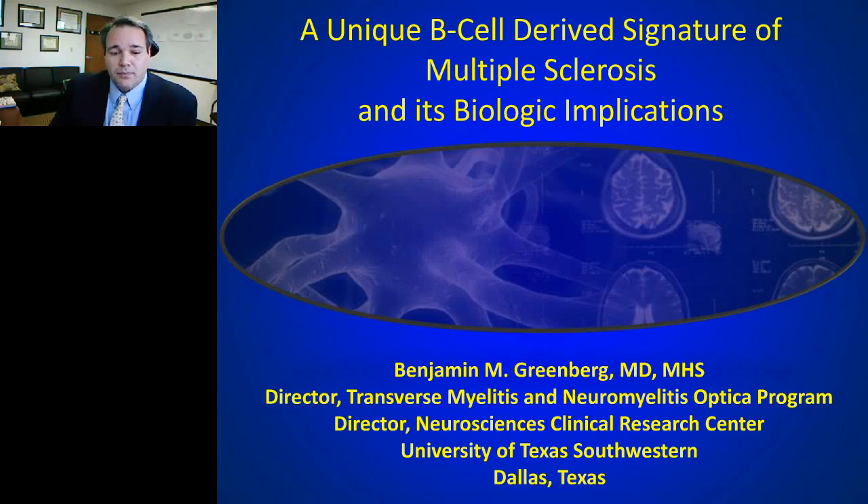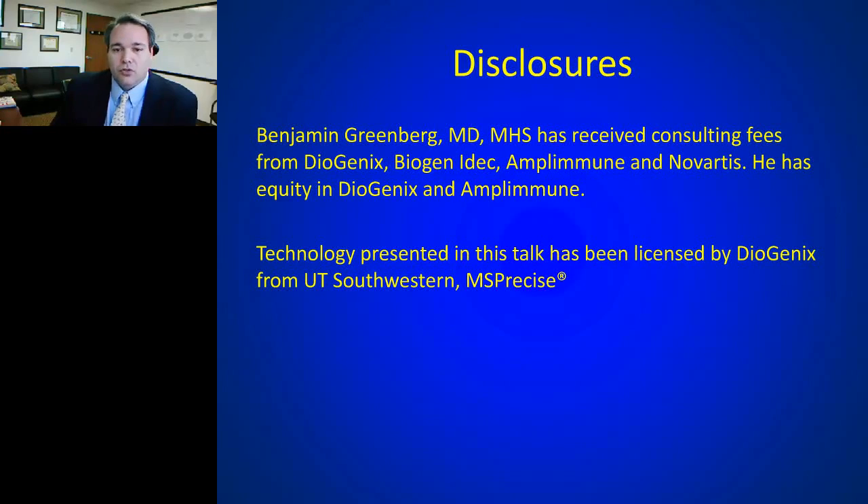Let me first note some disclosures. I've received consulting fees from a number of companies, but the one important here is Diagenics Incorporated, with which I do own equity. They have an exclusive license from the University of Texas Southwestern for some of the technology that will be talked about today.